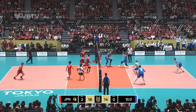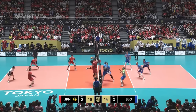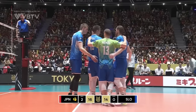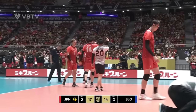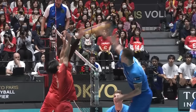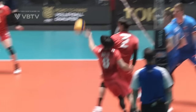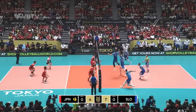Panisic. Another look. Set. And it's blocked but unsuccessfully. Slovenia gets within one. Ball was off the shoulders. 4-7. Good for Slovenia here.